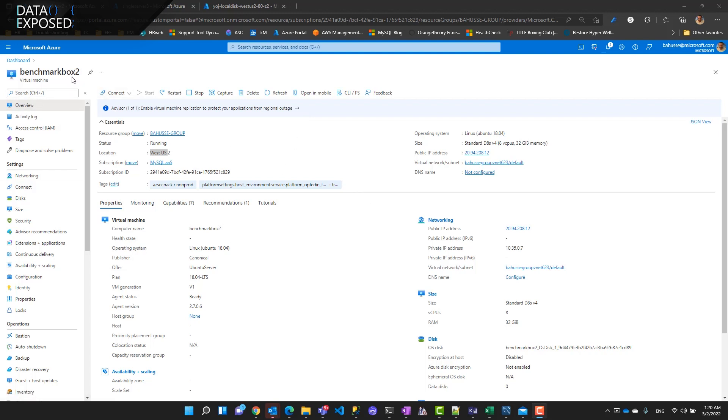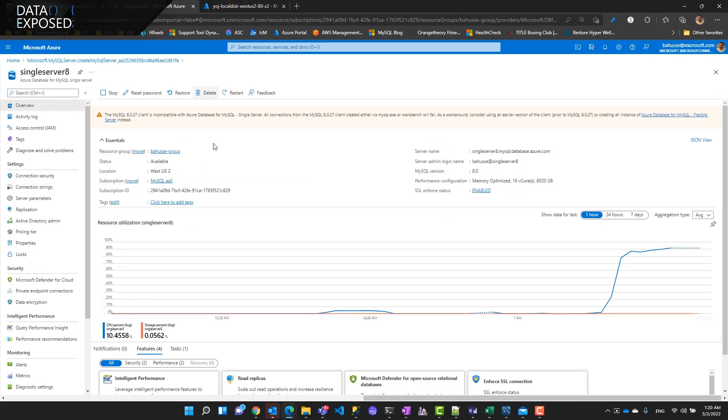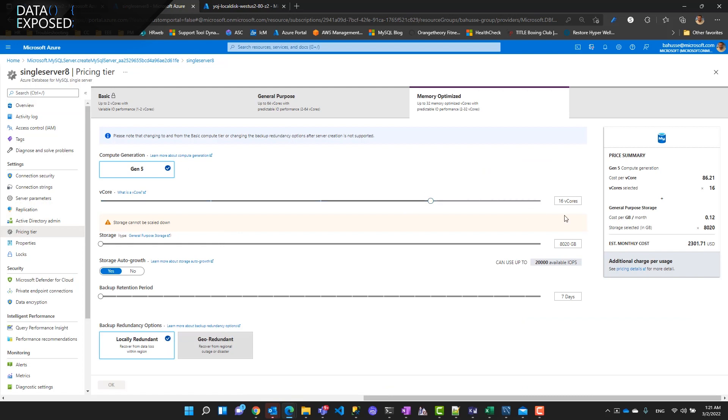In the demo, I'll show the differences in throughput and latency between Single Server and Flexible Server. This is MySQL Workbench running from a West US 2 VM with 16 vCores and 32 GB of memory. This is the Single Server, also 16 vCores, running in West US 2, with 8 TB storage and 20,000 IOPS. You can go all the way to 20,000 IOPS on Single Server, with storage and IOPS coupled together.